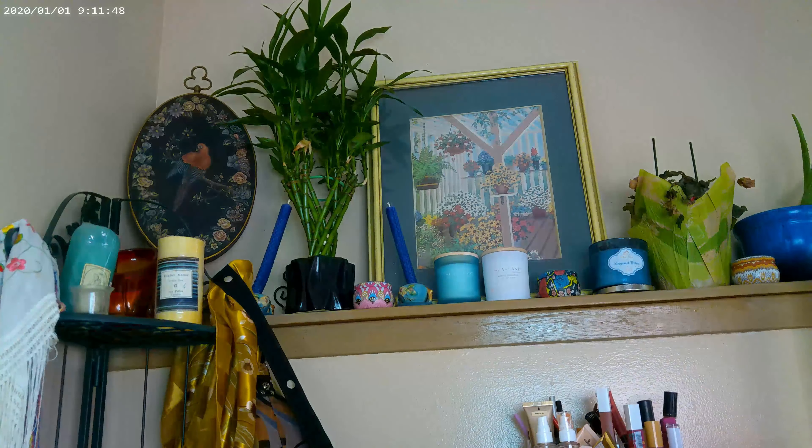I also got the MAC Studio Radiance Face and Body foundation. Since I had the fake tanning done up to about here and realized I didn't have any foundation deep enough to match, I went ahead and applied some self-tanner on my face too. But the MAC Studio Radiance is way too light — I can't wear it right now. It doesn't really match either, but it'll take about a week to start fading. Anyway, that was my haul.